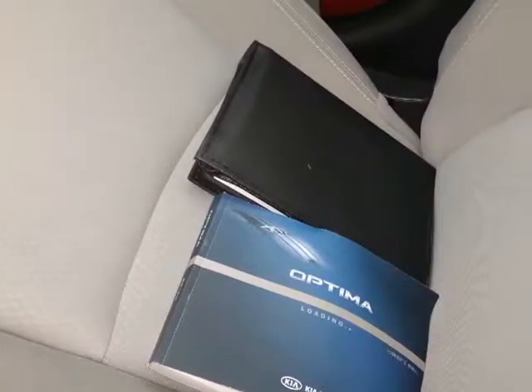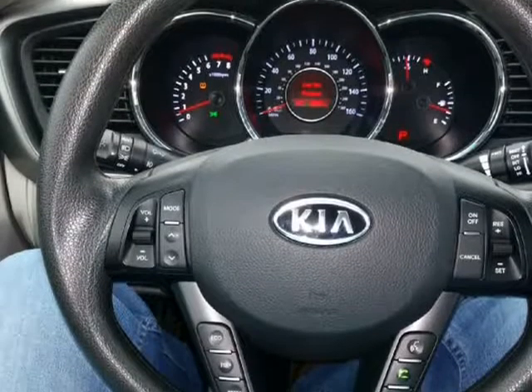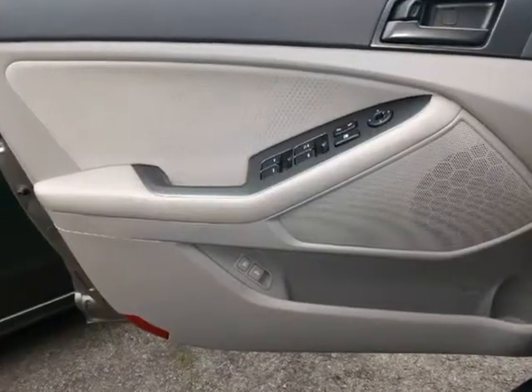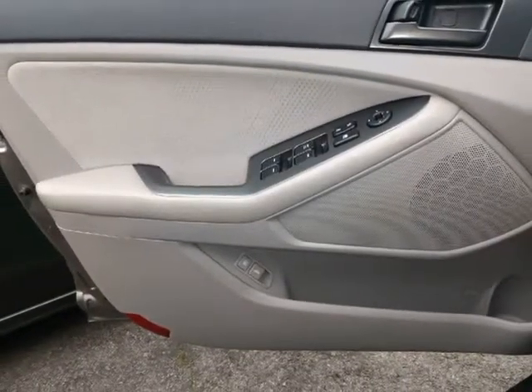Super low miles, clean title, great on gas, guaranteed credit approval and warranty offered. Visit us at reliableautoconsultants.com. Thank you.